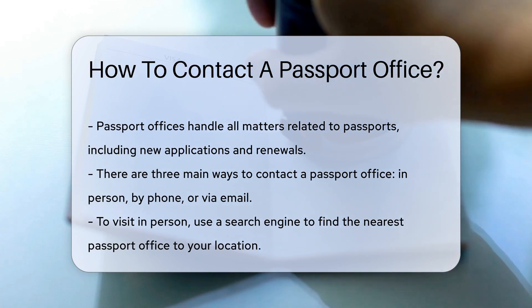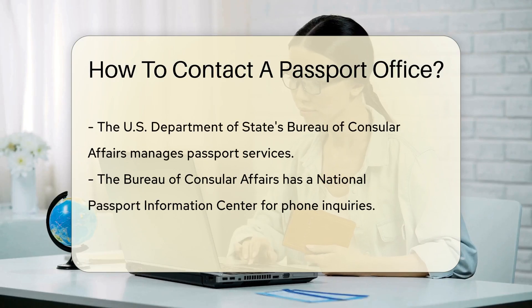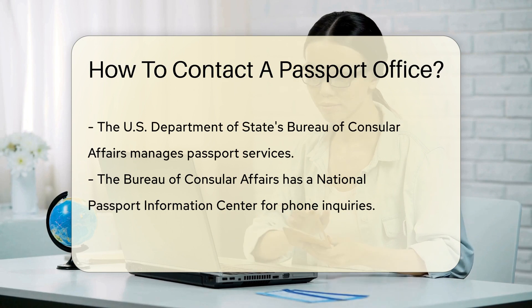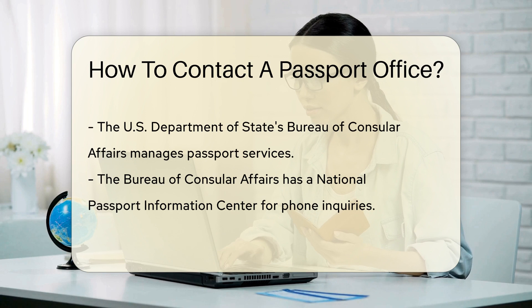Now, getting in touch with a passport office is as easy as pie. There are three main ways you can do this. Firstly, you can pay a visit to your local passport office. Simply use a search engine to find the nearest passport office to your location.